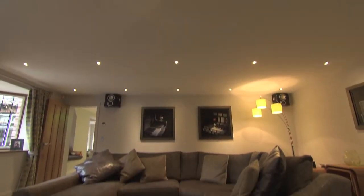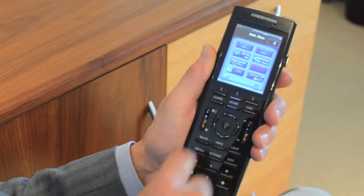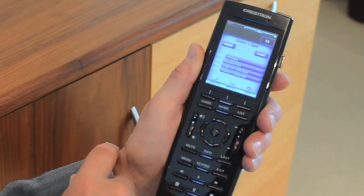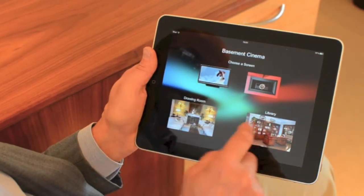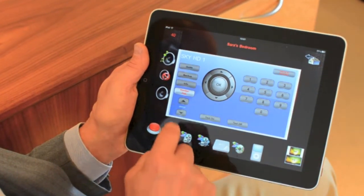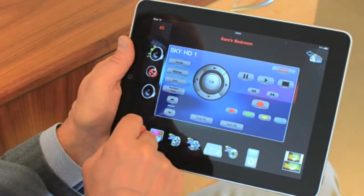The Crestron processor does all of that quietly in the background, but we've got to communicate to it. One of the ways of doing it is using a dedicated remote control such as this one, which gives a very simple touch control interface and hard key buttons for the most commonly used functions. We're also seeing the use of the iPad, which gives a much bigger screen with more information and a very tactile interface. One touch and we can change from Sky to a Blu-ray DVD, and it does all the switching for you in the background, courtesy of the Crestron processor.